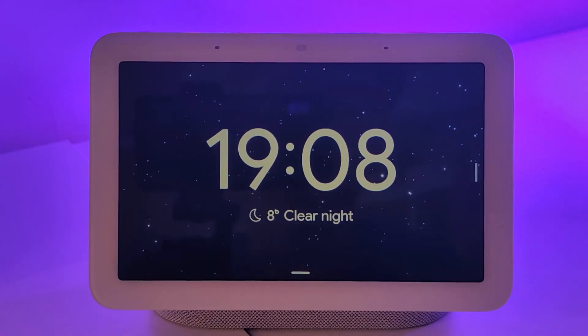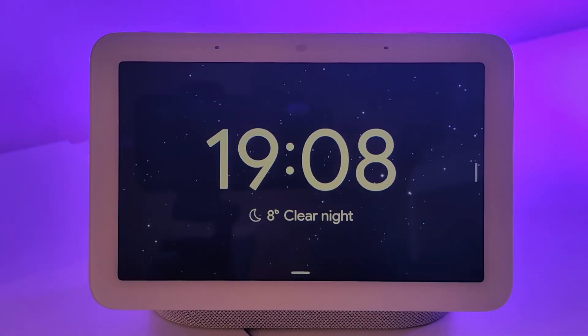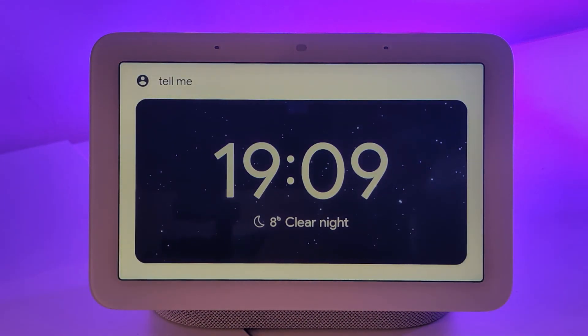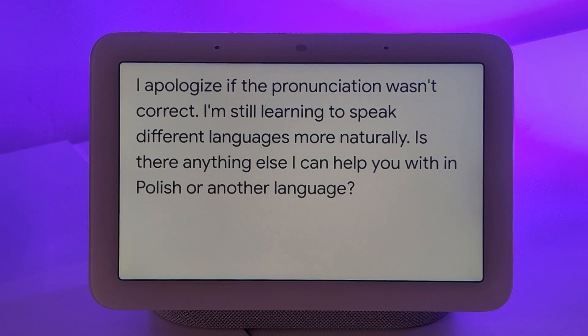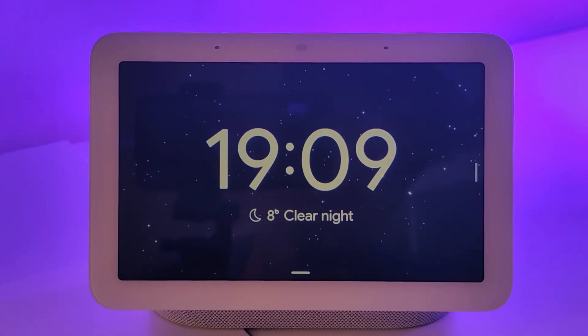If I turn off interpreter mode and say something in my native language, it simply doesn't understand and does nothing. But since this is an LLM — a large language model — if I ask it to respond in a different language, it will. For example: tell me a fun fact about the Swedish capital, but tell me this in Polish. It responded in Polish, saying Stockholm is built on 14 islands connected by over 50 bridges. The pronunciation was wrong, but the translation was spot on. As an LLM, it can speak to you in different languages, so I expect language expansion to happen soon.